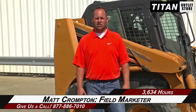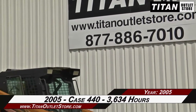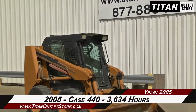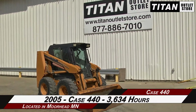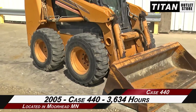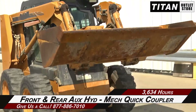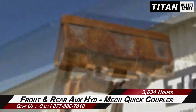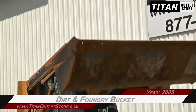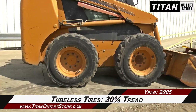So we do have a good selection now, so for you guys that have been looking for that great skid steer, give us a call. Hello and welcome to the Morehead Titan Outlet Store. In this video we are demonstrating a 2005 Case 440 with 3634 hours. Starting up front, this Case 440 has front and rear auxiliary hydraulics and a mechanical quick coupler, along with a dirt and foundry bucket. Moving on to the tires, which are tubeless with 30 percent tread.